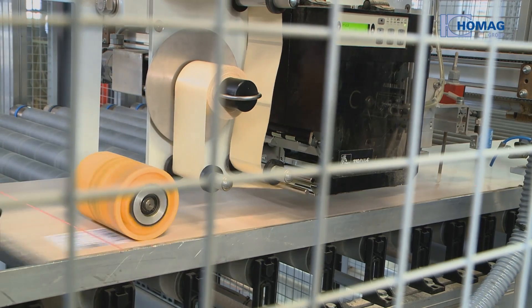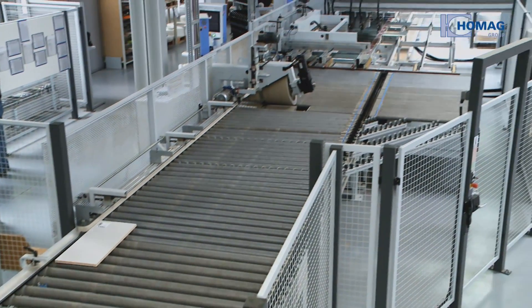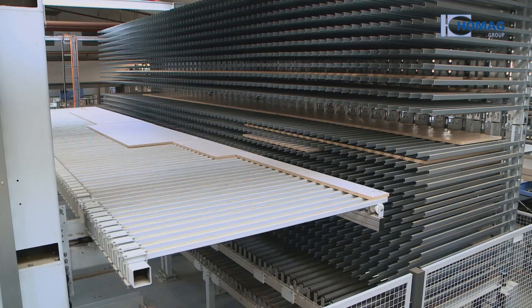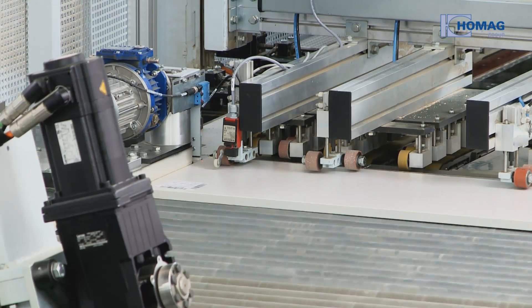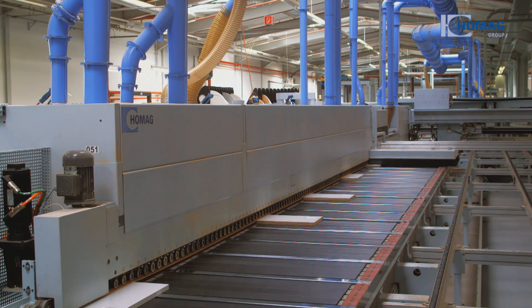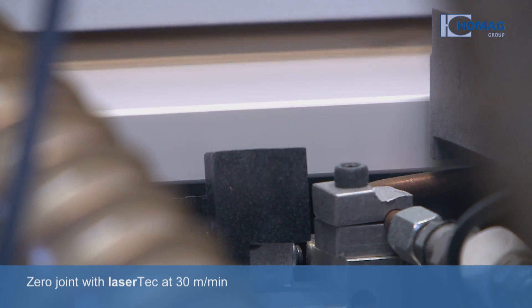All parts are given a barcode and can then be located in the production line at any time. The HOMIG Automation Buffer and Collating System between the saw and the edging line ensures continuous feeding of parts into the edging process. The parts are then transported for edge processing with laser tech.